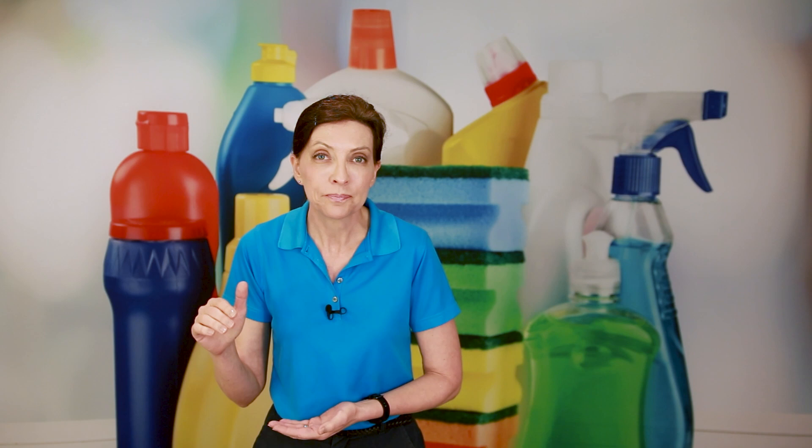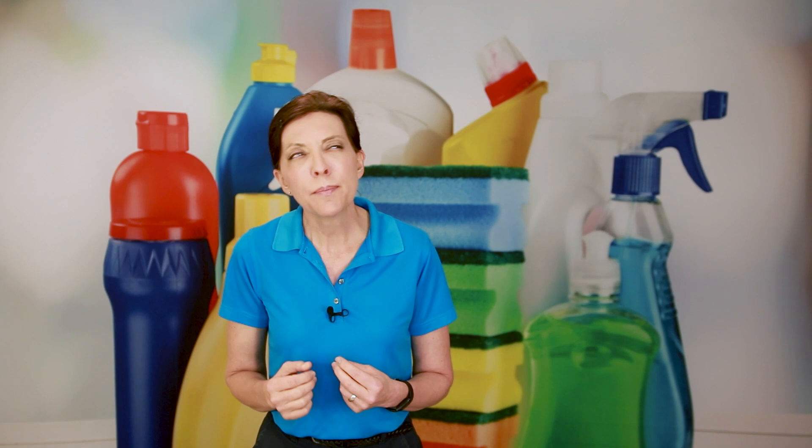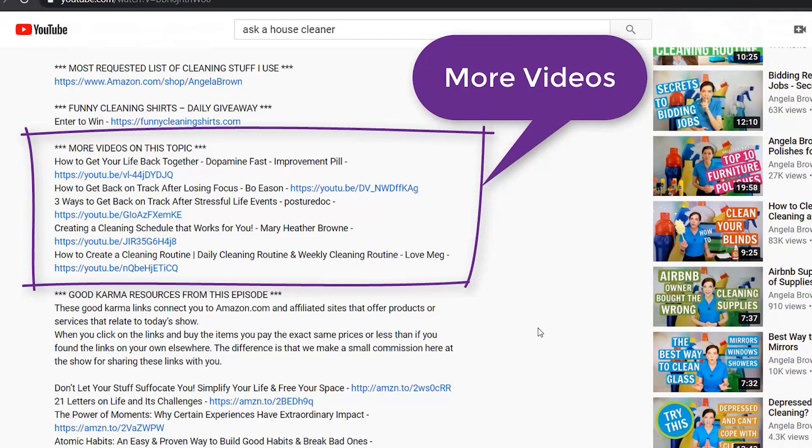So what you'll find in our show notes are some really fun things. The first thing is a little note or description about what this show is about — just to remind you about the video in case you didn't want to watch the whole thing again. The next thing you'll find is other videos similar to this one. If you watched our show and thought, 'that was a good idea but I have another question,' we have a favorite list of recommended videos that talk on this topic from someone else's perspective. They're not our videos — they're someone else's that maybe explain it in a different way.